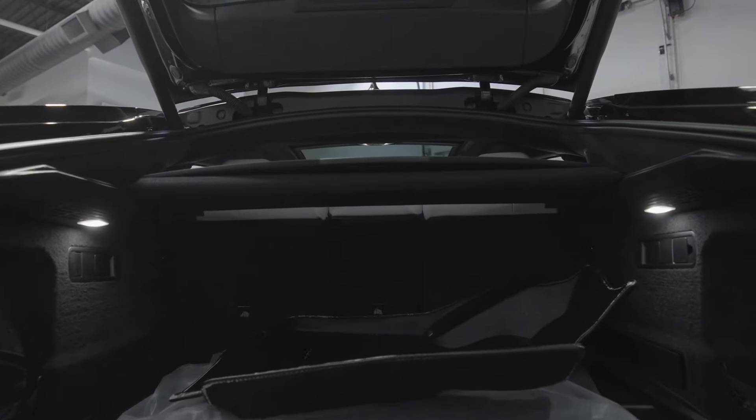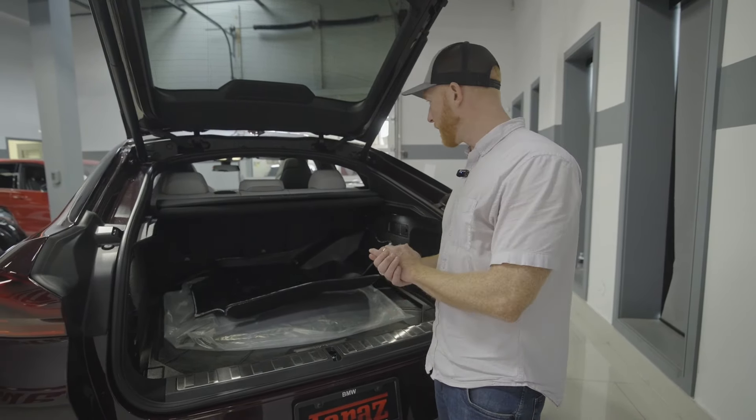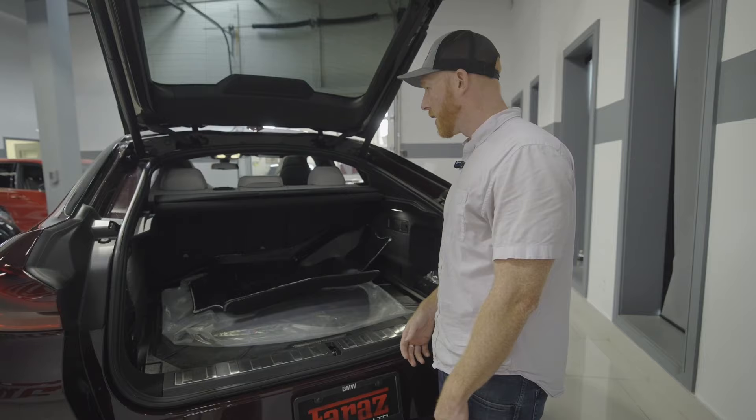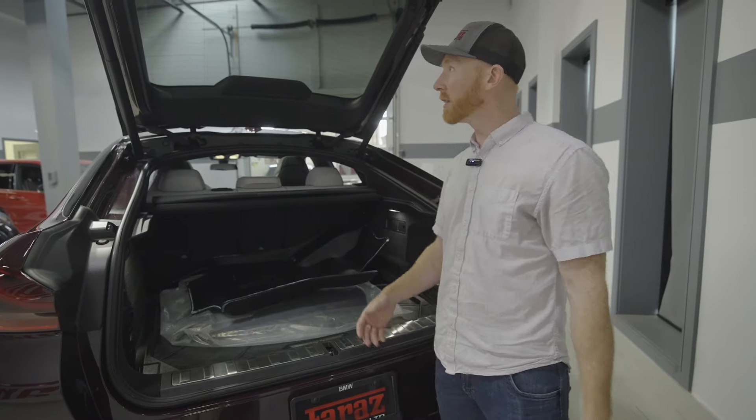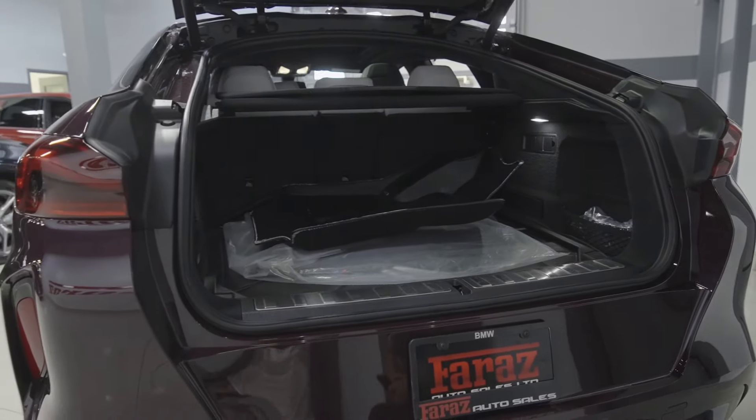You have a ton of space in here, maybe not as big as the X5. If your family's just starting out, you don't have as many things to put in here, or maybe you're just starting a family and at least you've got some room. It still is quite different space-wise.